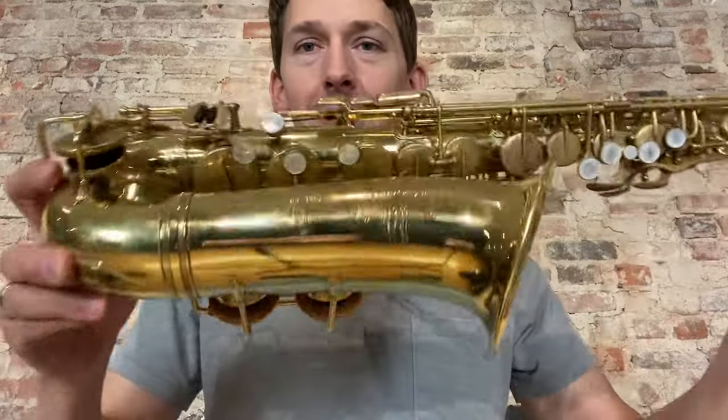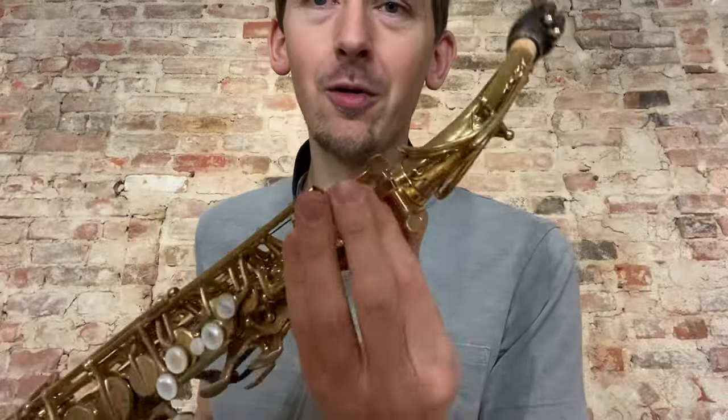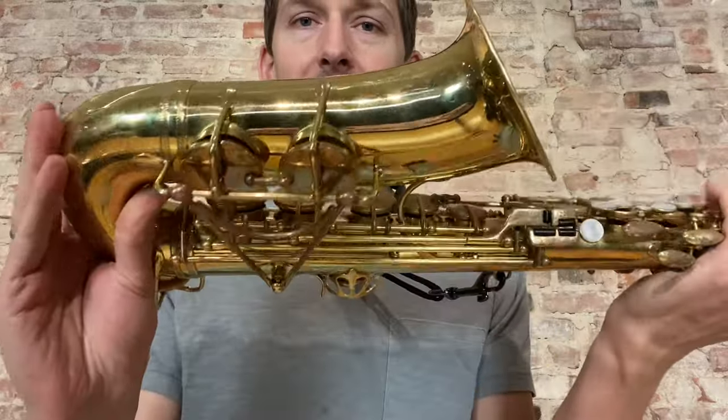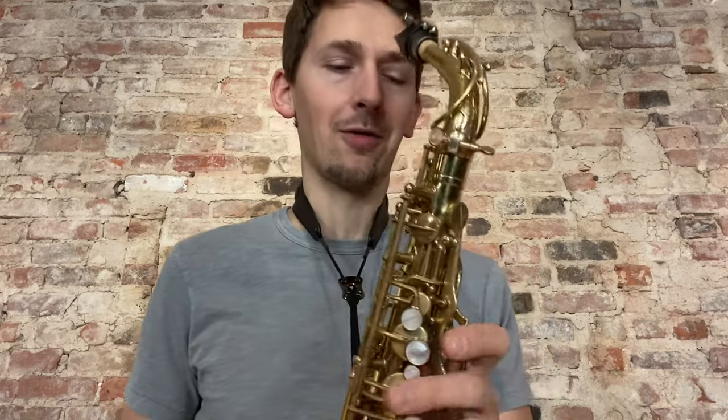Hey everybody, I hope you're doing great today. Check out this beautiful Selmer Cigar Cutter Alto that is now fully overhauled mechanically, everything key fit. It is so sick. And at under $2,500, this thing is a definite steal. It sounds so sick, so I think someone should nab it if they want a really killer Alto for an affordable price.